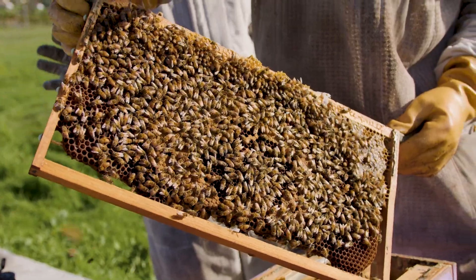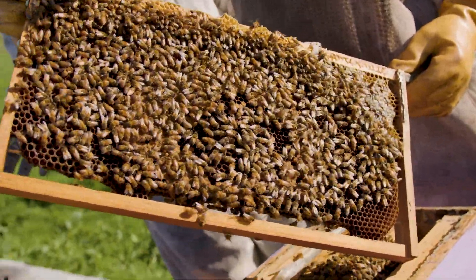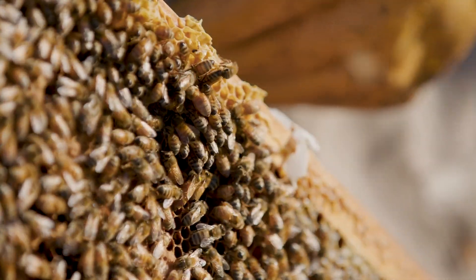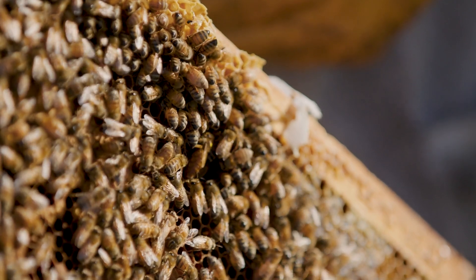They also have a really big bald back, whereas worker bees' backs are furry. So this is what we call — can you spot the queen? All right, I'm going to point out the queen in three, two, one.